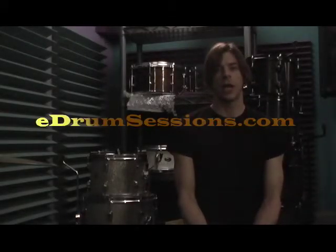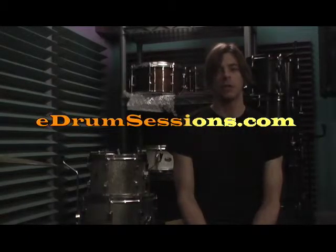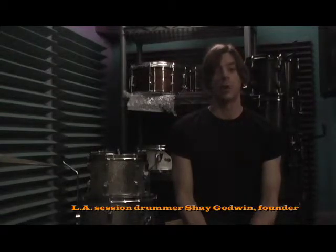Hello again, this is Shea Godwin. I'm a Los Angeles based session drummer and I'm here again to talk about online drum tracks, getting drum tracks from an online session drummer over the internet. Today's subject: communication.